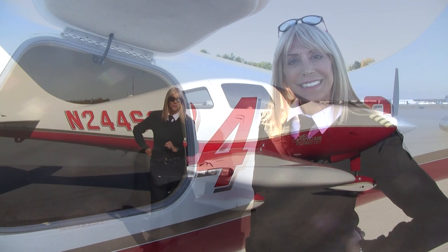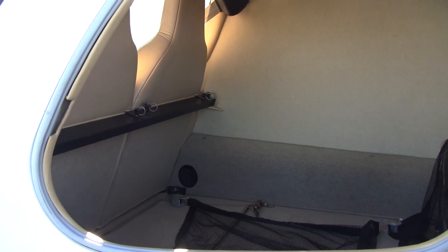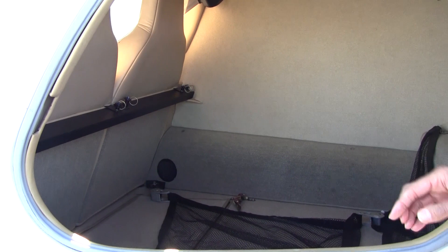Let's check out the baggage compartment. You can carry up to 120 pounds of your favorite things back here. We even have room for the Arctic Air electric portable air conditioner — not shown here just yet, but in the summertime it's easy to put it in and hook it up, and in the wintertime you can remove it. If we want to carry something big — go skiing or have a lot of luggage — we can remove that black bar, fold the seats down, and load the Columbia like an SUV.